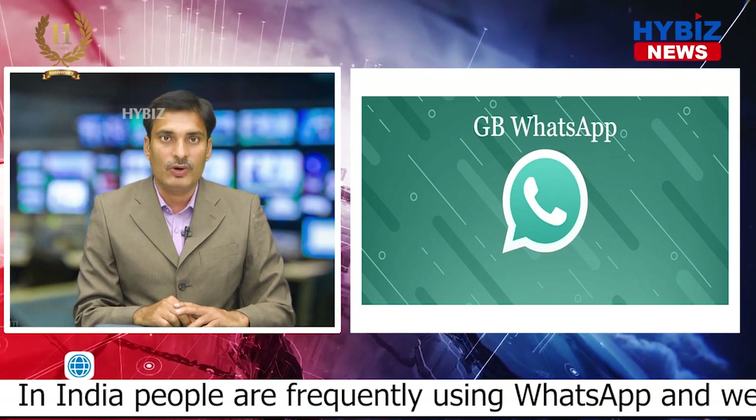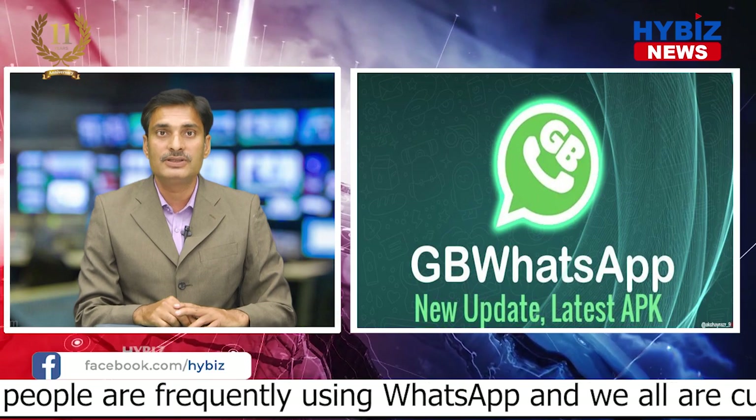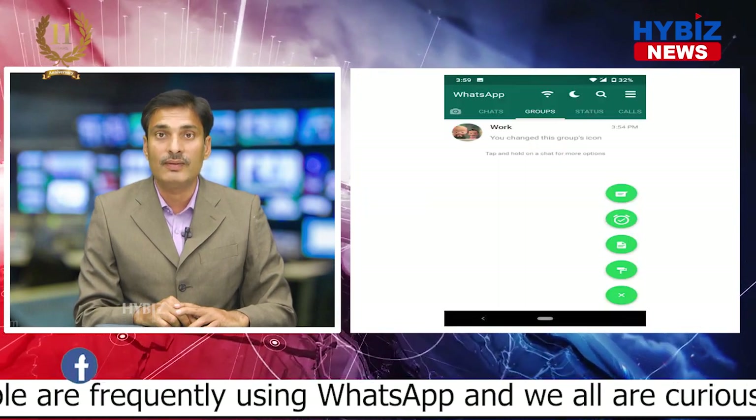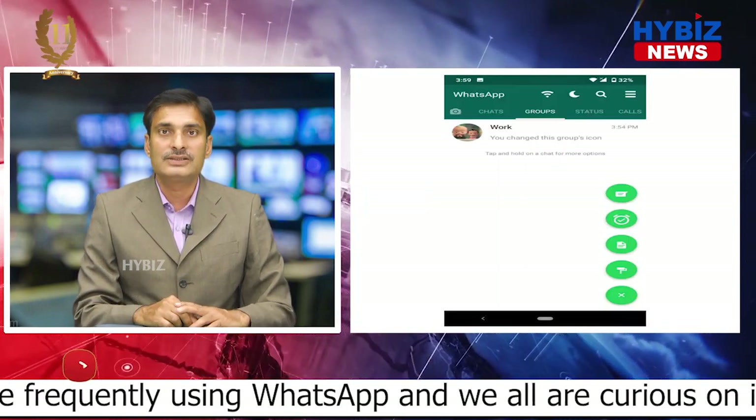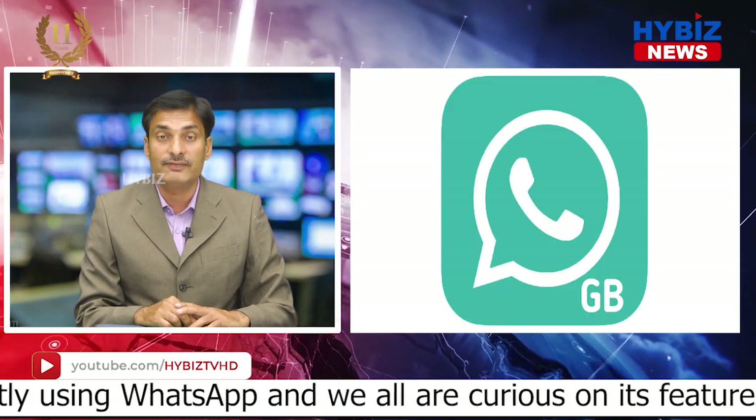These days, GB WhatsApp version is widely heard and discussed among people. The app is being circulated as a new update of WhatsApp, but that is not a new version of WhatsApp. In fact, this is completely a different app.